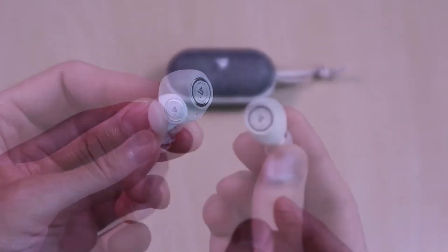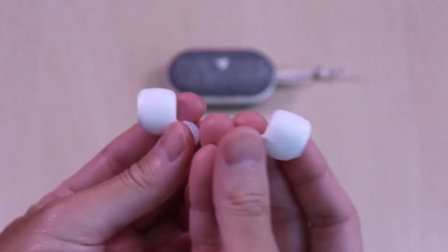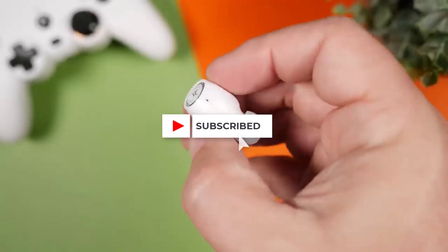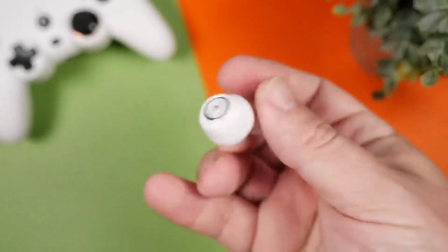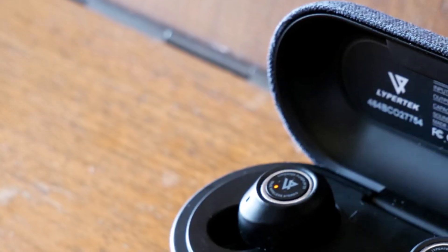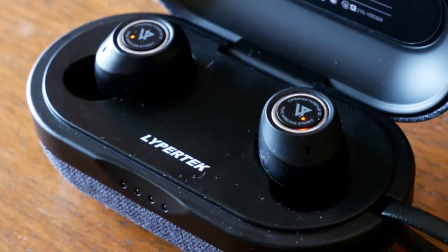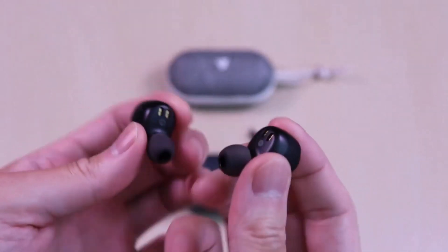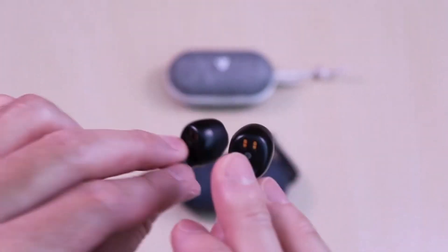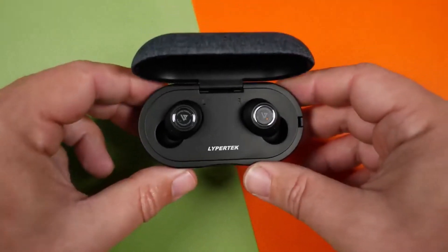The LDX audio mode adds a dynamic boost, enhancing bass and widening the soundstage. They may not be the most stylish, but they're lightweight, comfortable, and come with multiple eartip options for a secure fit. Though they're a few years old, their value remains high, especially if you can find them at a discount. Currently they are sold out in the UK, so the Soundpeats Air 4 Pro is a recommended alternative, though with a shorter 26-hour battery life. Number 4.